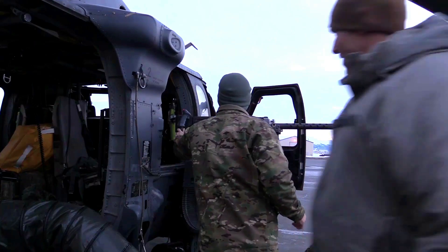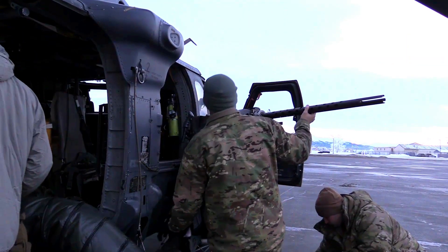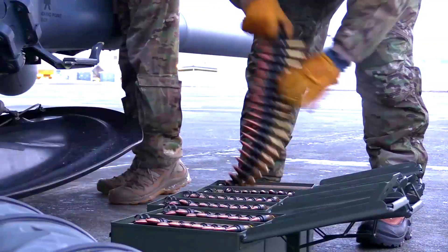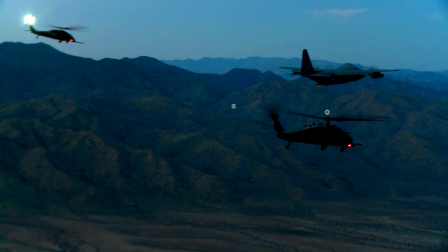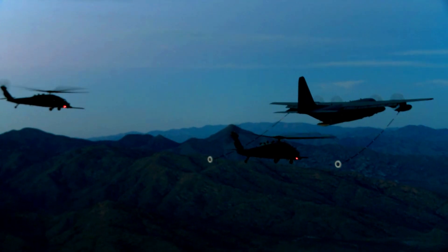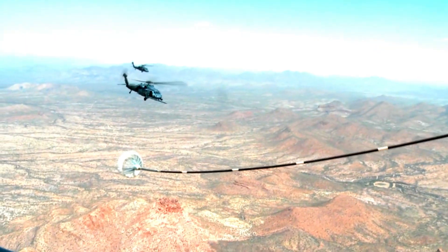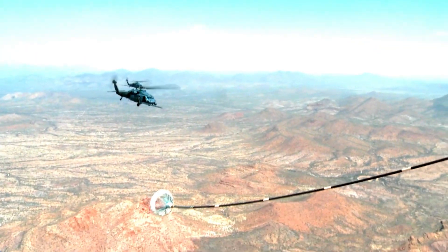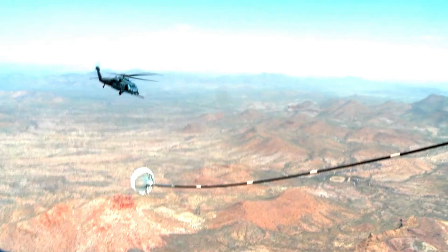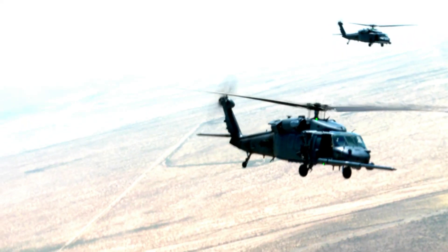Another innovation is the use of the latest avionics technology, which assists the pilot and crew in more accurate navigation and targeting. This advanced avionics system includes an automatic guidance system that enables the HH-60G to fly more efficiently, saving fuel and time in critical rescue missions.